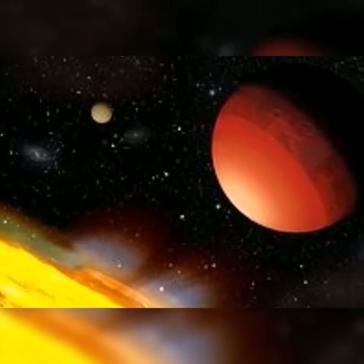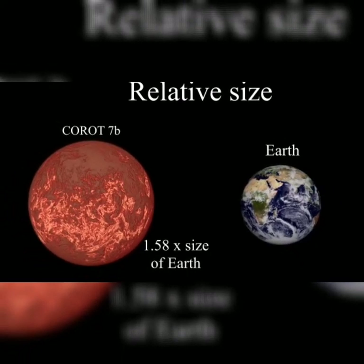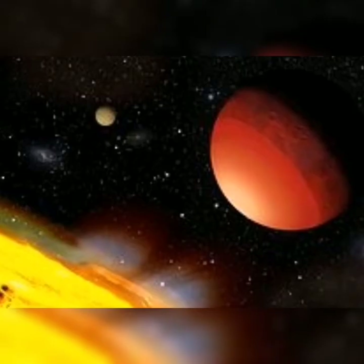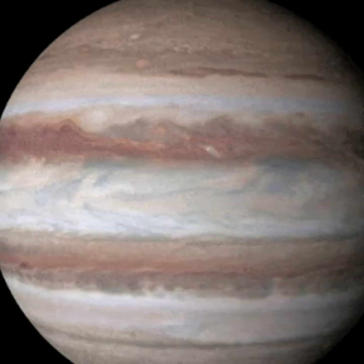It orbits a different star than our sun, as we all know, like O-12b. And here's Corot-7b and Earth — and it's a star and Corot-7b.